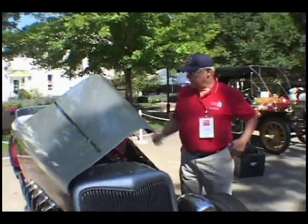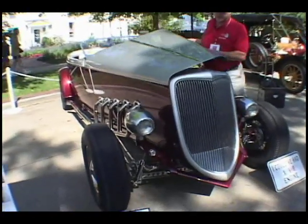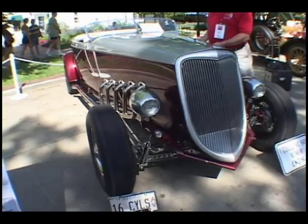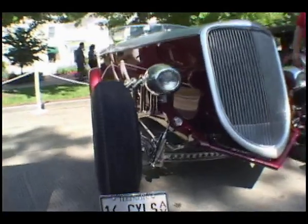We've got a top speed calculated at 257 miles an hour at 5,000 RPM in sixth gear. Sixth gear is the second overdrive on a Viper, so you get two overdrives. With the 3.5 rear end and the 30-inch rear tires, that's what gives us that top speed. The front of the body is extended 15 inches to accommodate the V16 engine, so the car is 15 inches longer than the 1934 Ford was originally.